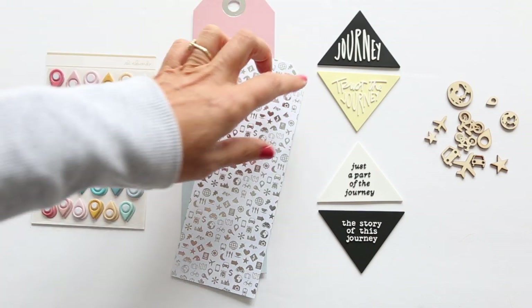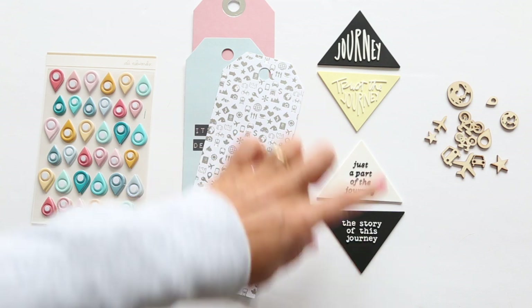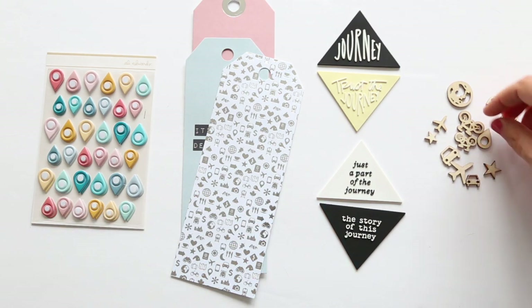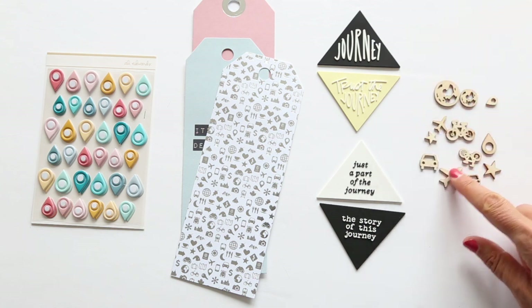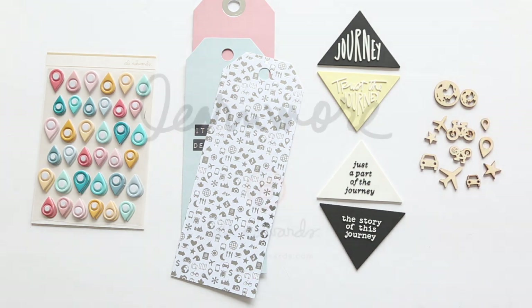We also have a set of four large rubber rectangles: Journey, Trust the Journey, Just a Part of the Journey, and The Story of This Journey. And then we also have a set of small wood veneer icons — there's a couple bikes, a couple globes, a couple cars, a couple airplanes, stars, and geotags as well.